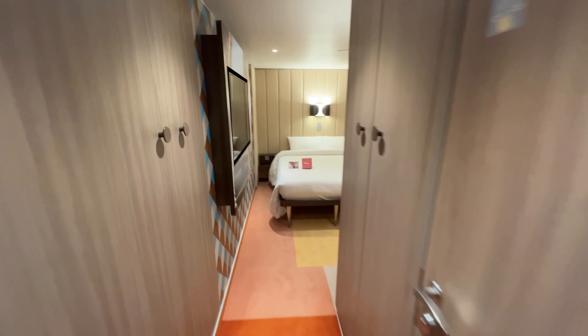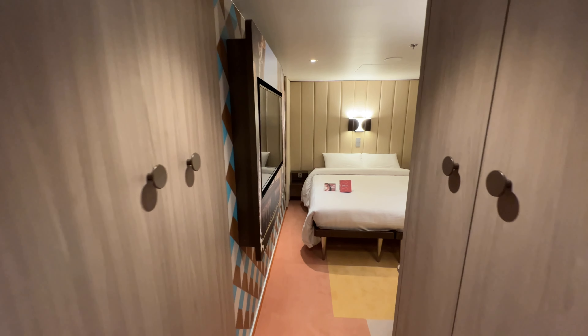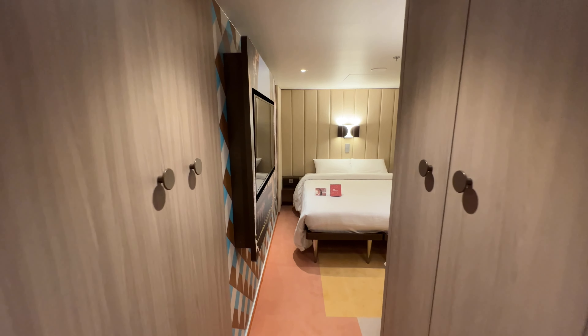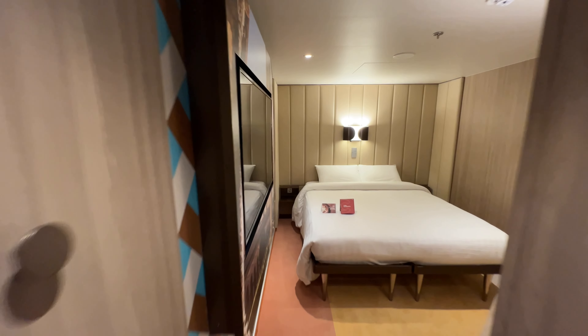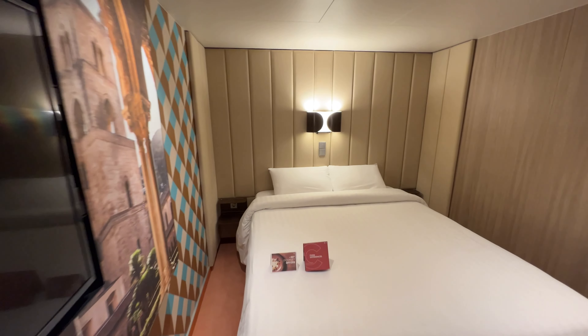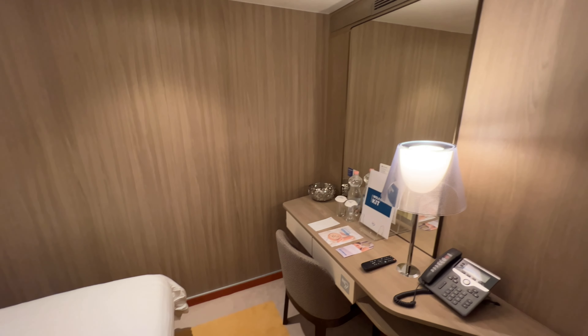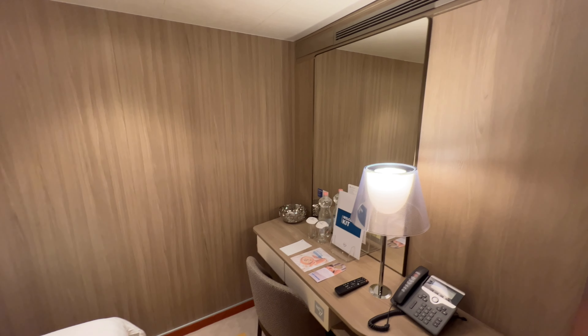This is cabin 4119, which basically means it's cabin number 119 on deck number four of the ship. What I found with this cabin is that it felt much bigger than it actually was, purely due to the colour palette used. It's so light, so airy, and really bright in here. There's a lot of lighting which I think personally is really, really good.